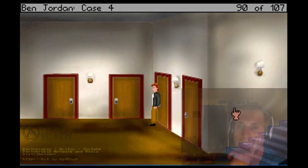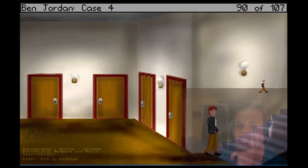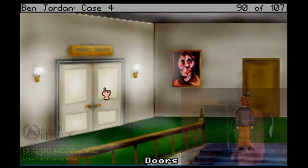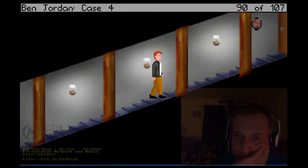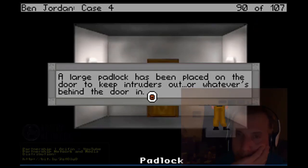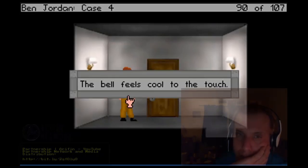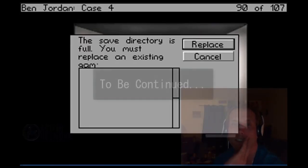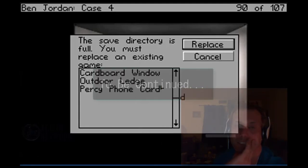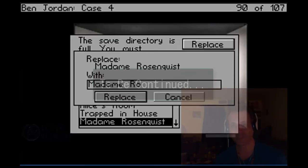Okay, now what do I do? Upstairs. Knock on this door - no response. Anything upstairs? Padlock. A padlock has been placed on the door to keep out intruders. All right, that's no match for the sturdy padlock. Let's see if this is the mystery padlock.